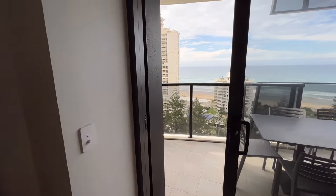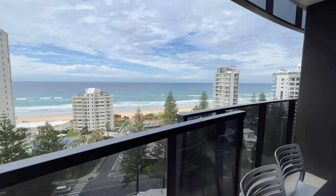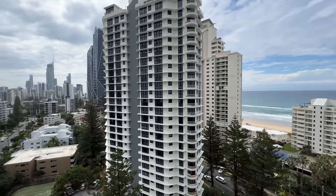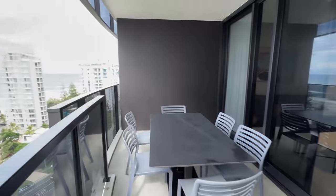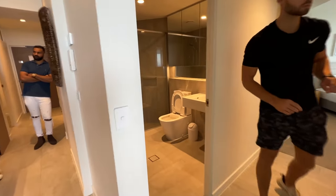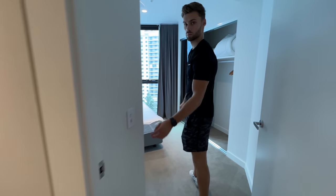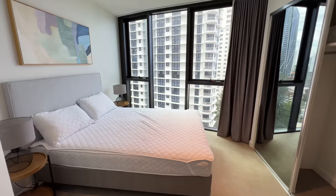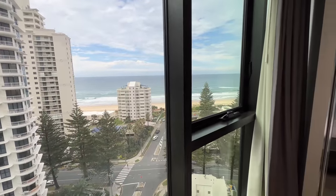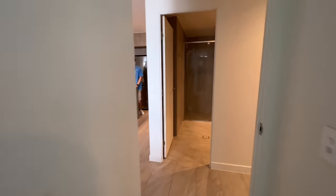This apartment is also in Broadbeach, a little further out than Surfers Paradise. I love this balcony - the view is incredible. I think we were on the 13th floor, so you get a really nice panorama. You can see the Peppers building and Merriton in the distance. Back through the living space, there are two bedrooms sharing a bathroom with a shower. Bedroom two is a pretty good size and you can actually see the ocean from the bed, which is cool.